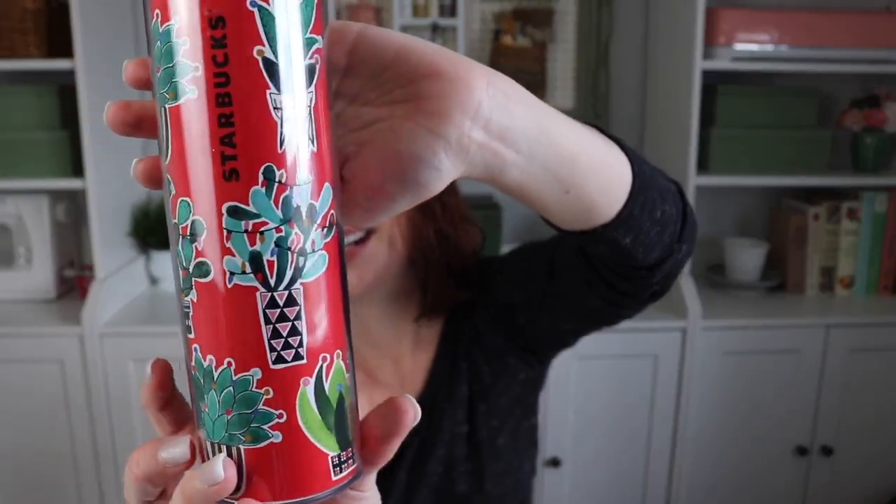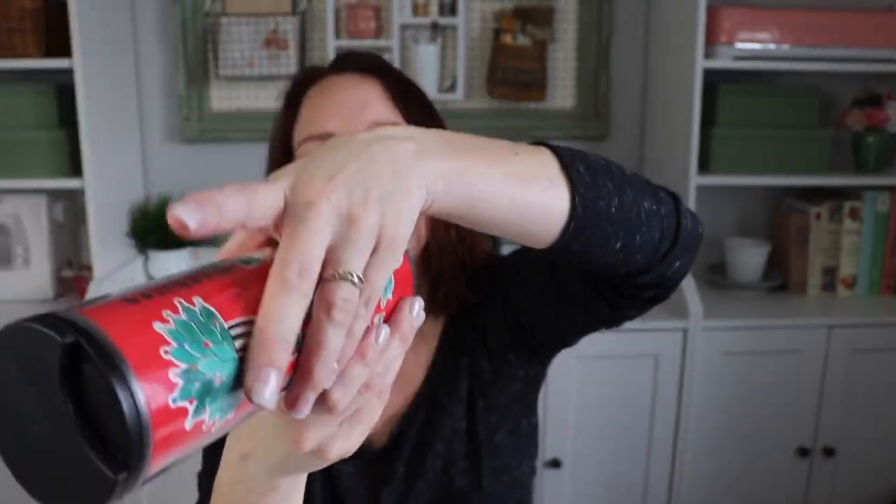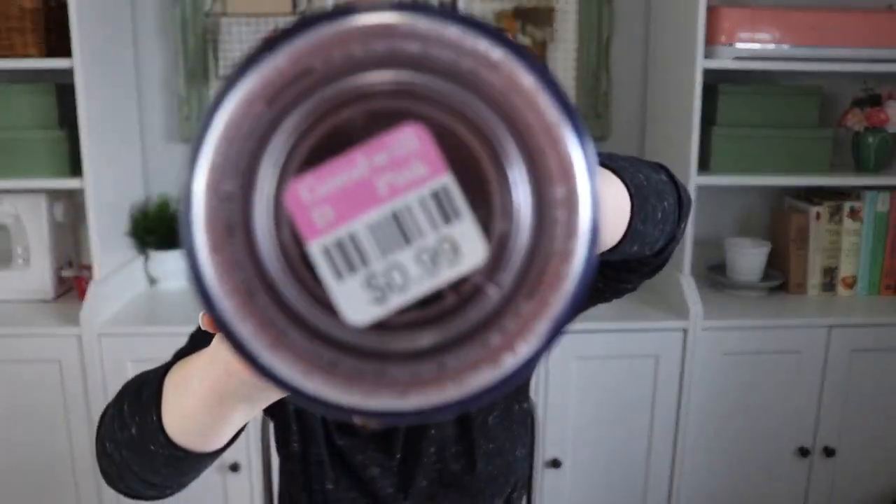She was really excited because she found a Starbucks double-wall tumbler and it was only 99 cents. It has cacti all over it. It doesn't even look like it was ever used — crazy, because these things are good money and then people use them once and donate them.